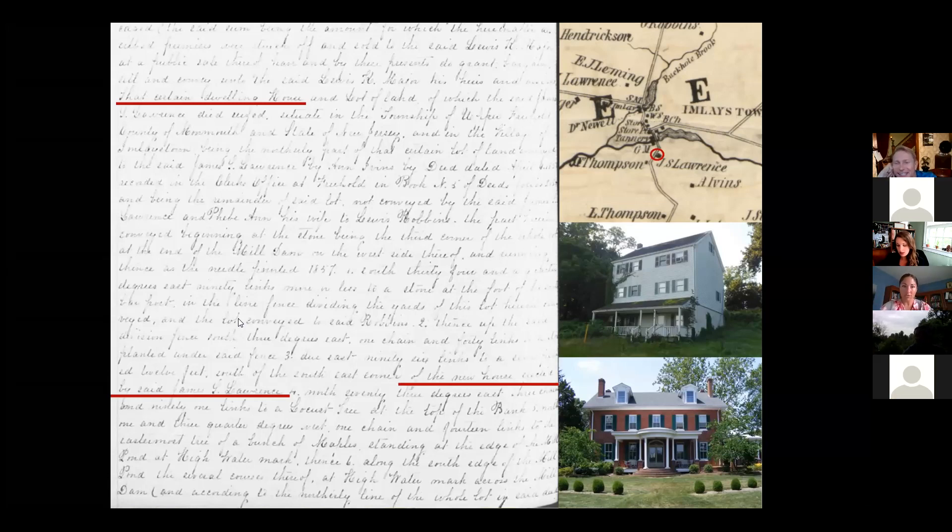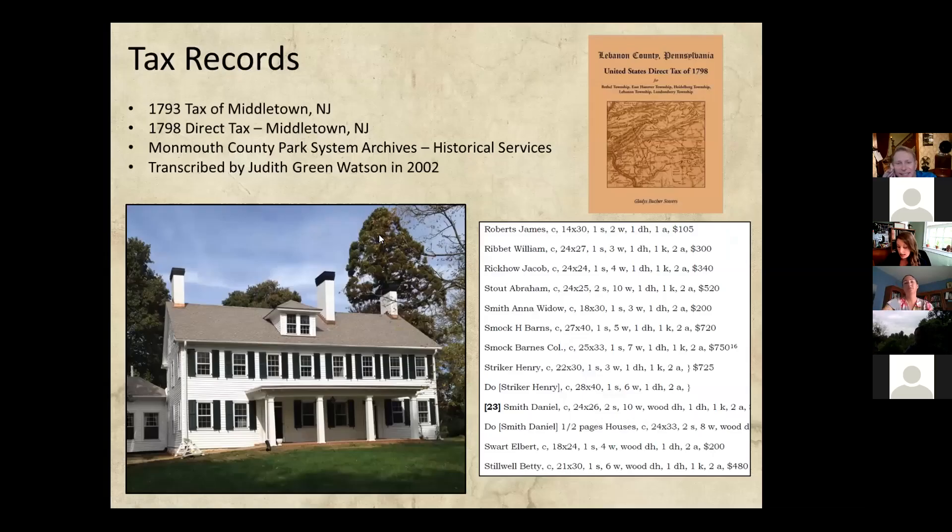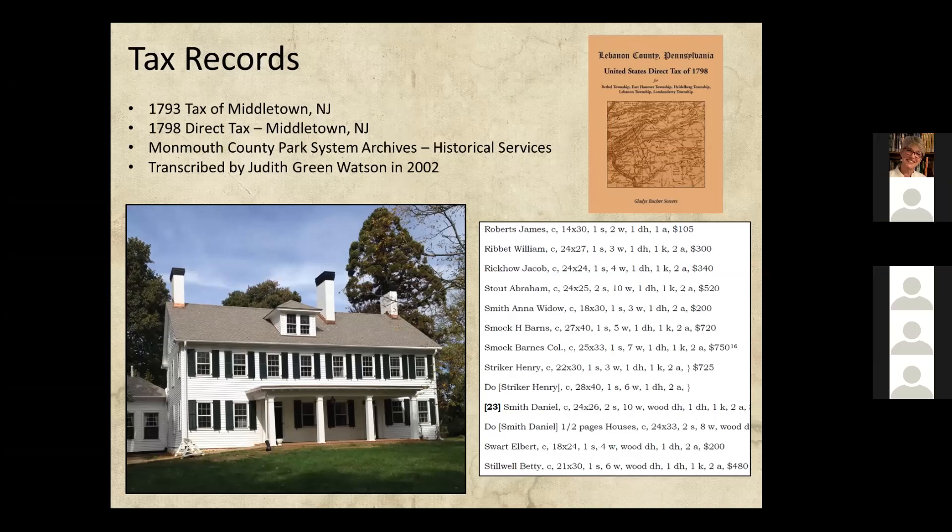Tax records, when they exist for a time period in question, can be another really good resource to help identify the age of a portion of a building. An early federal tax was issued in 1798. This federal tax is important because it enumerated how many windows a building had and also listed the dimensions of buildings. In addition, it talks about how many kitchens are associated with the dwelling house and about outbuildings overall. So when trying to understand parts of houses that have been expanded over time, finding out the size of earlier sections can really help you decode where the smaller and earlier parts of the house are.